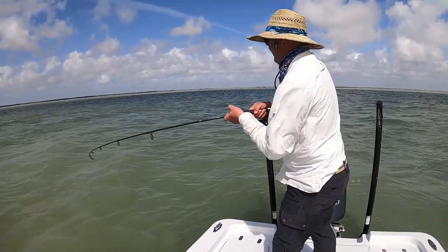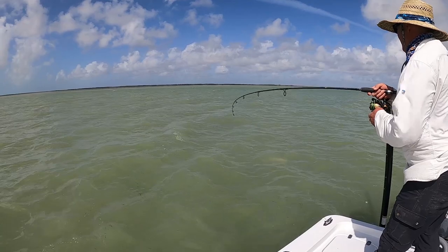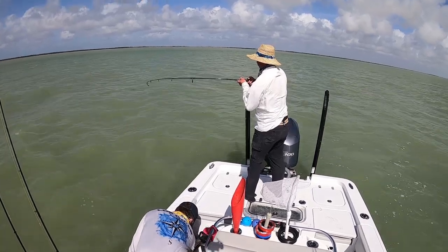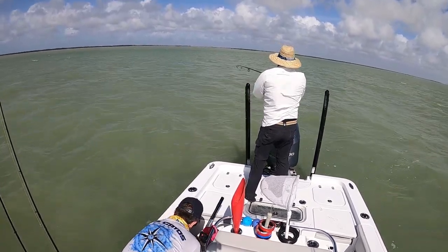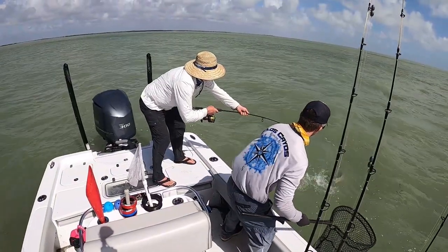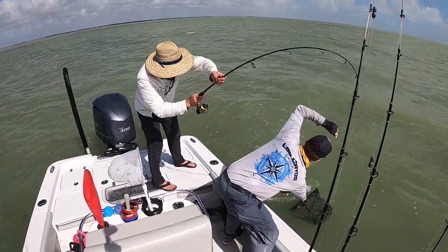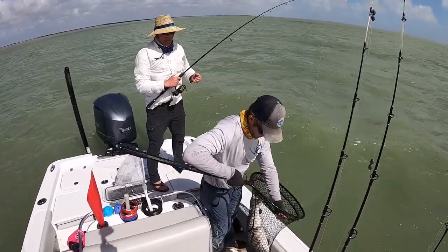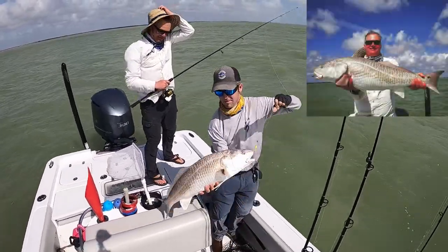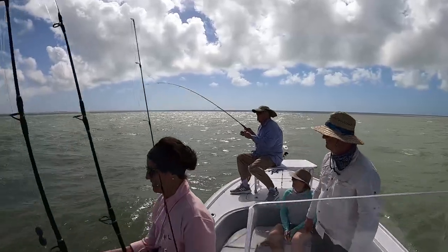Big red! Bull red! Nice. Full red, nice fish. There you go, nice red. It's a good fish there. Nice bull red! Bull flamingo redfish — I don't know what it is, but I'll take it. There you go.